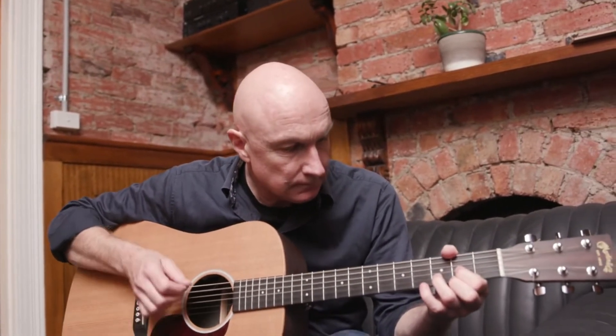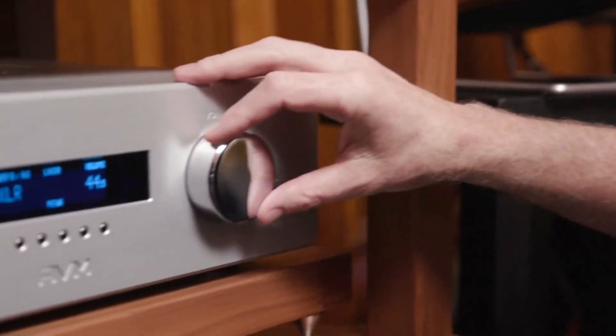Hey Kickstarter, I'm really excited to be sharing with you something that I've been working on for the last 18 months, and I hope that I can encourage you to support my project. My name's Chris Thomas, and I'm a passionate musician and audiophile.